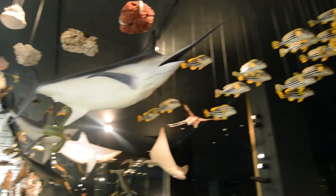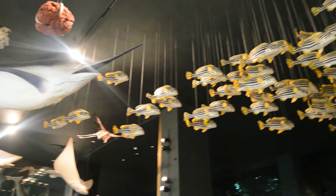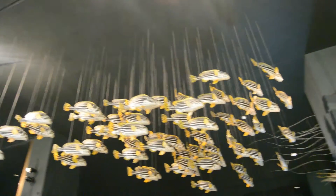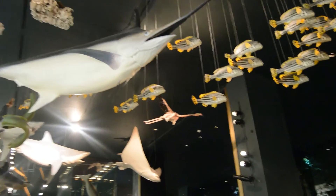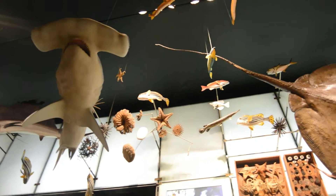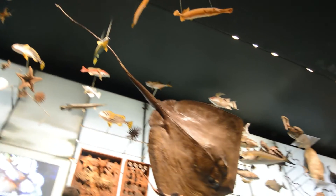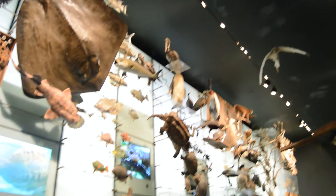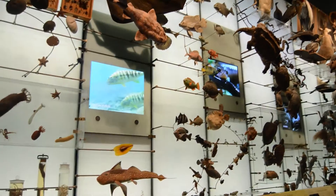Up here we can see scores of fish — there's lots of fish here. Here we can see a hammerhead shark, a stingray, and all sorts of other fish.